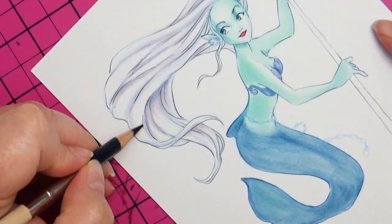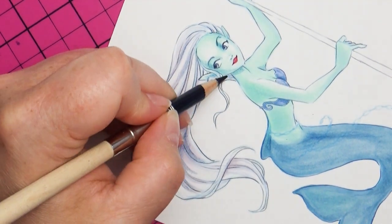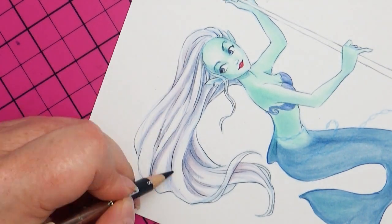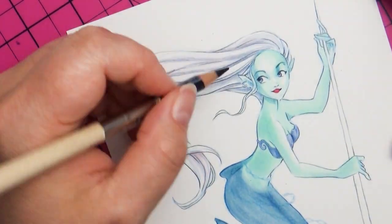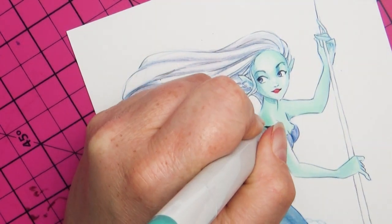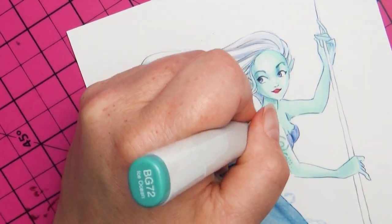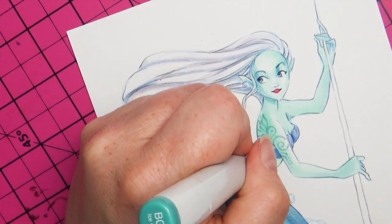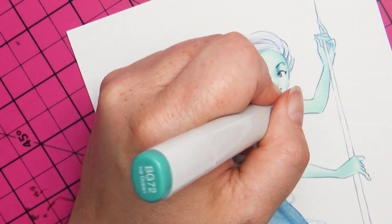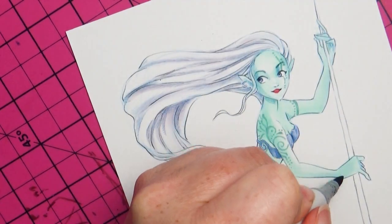I also had someone ask me if I was selling either prints or the originals of these mermaids. I'm probably going to do something with all of the mermaid designs at the end, whether it's putting them into a zine — I haven't quite figured that out yet. But I have decided that I'm going to post some of the originals for sale, so if you want to check them out I will leave a link to my Etsy shop in the description box below.